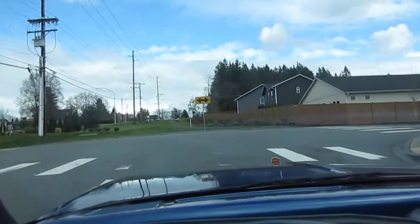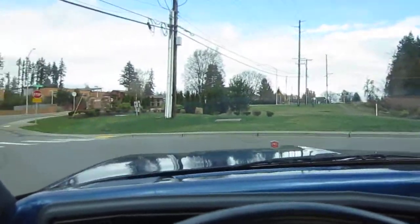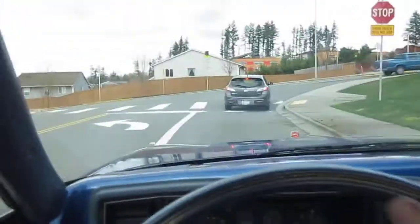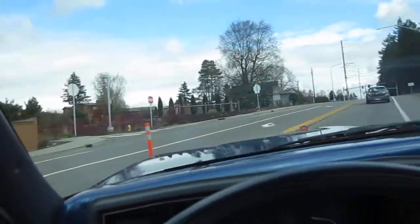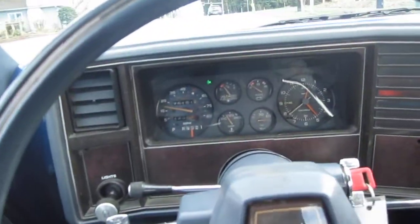Here we are for our run and drive video on our little '84 El Camino. Just going to do a quick driving, hopefully get on the freeway. It's easy to drive — really nice steering, nice brakes, stops nice and smooth, just consistent pedal, no pulling, pulsating, or shaking.